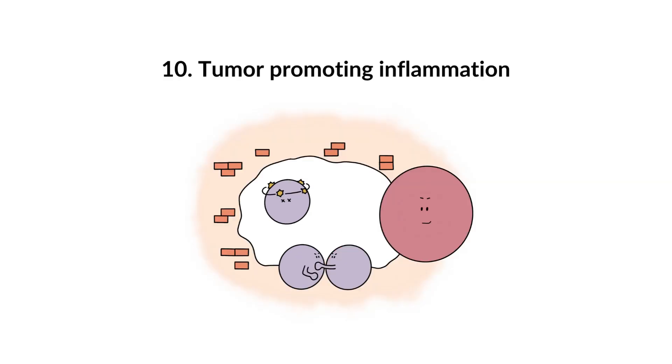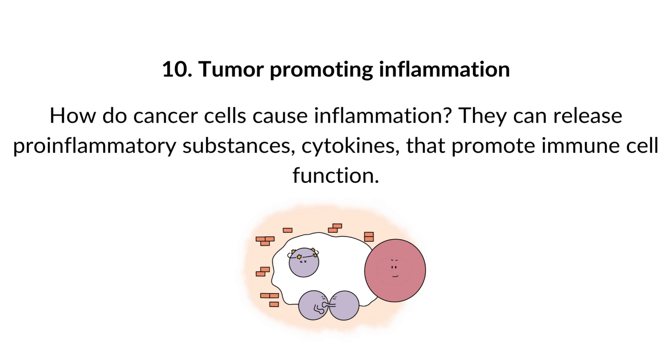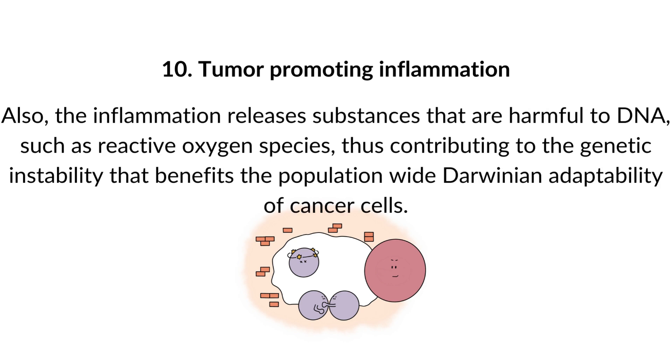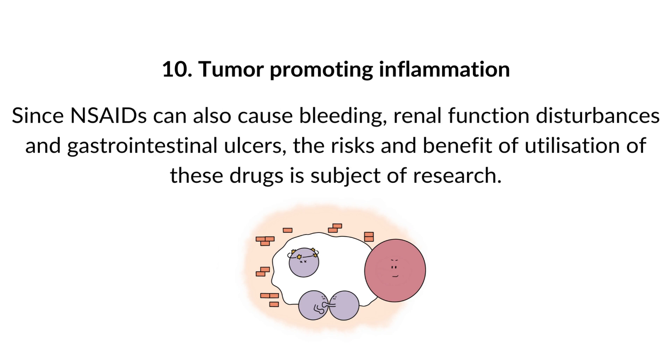10. Tumor-promoting inflammation. Cancer cells like a chaotic environment. By inducing inflammation, the cancer cell creates an environment beneficial for its survival and spread. Cancer cells release pro-inflammatory cytokines that promote immune cell activity, and they promote angiogenesis — building highways that allow more cells to arrive. Local inflammation breaks down the matrix around the cell, allowing easier spread. Inflammation also releases substances harmful to DNA, such as reactive oxygen species, contributing to the genetic instability that benefits the Darwinian adaptability of cancer cells. There is evidence that simple anti-inflammatory drugs such as aspirin can reduce the risk for several cancers, though the risks and benefits are still subject to research due to potential side effects including bleeding, renal disturbances, and gastrointestinal ulcers.